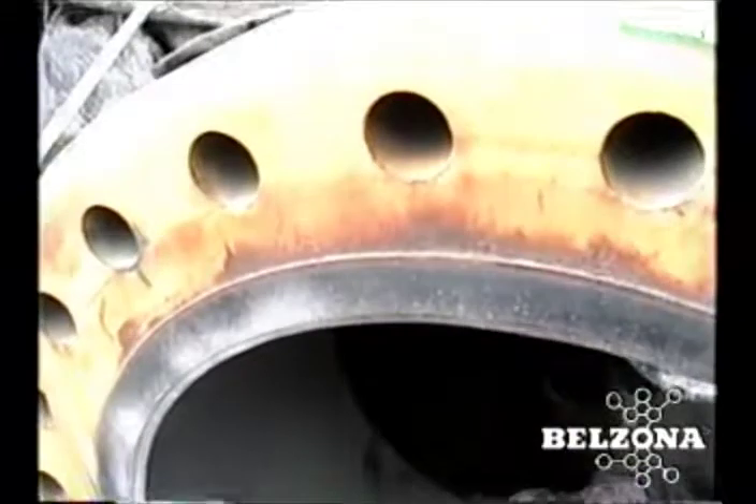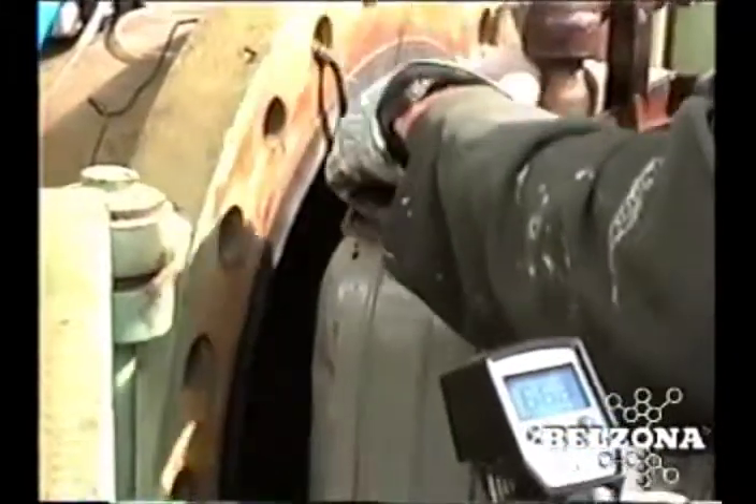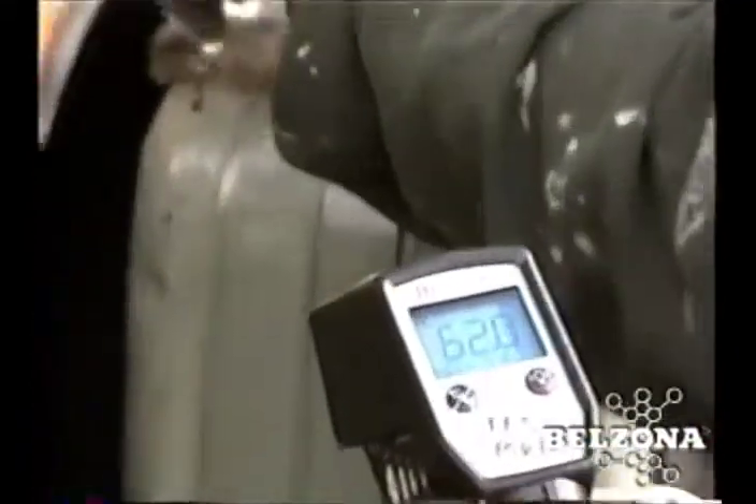These vital pieces of equipment are very costly to the facility when not operational. Belzona materials are fast curing, allowing the vessel to return back to service sooner than with conventional alternatives. Belzona can provide you with the right solution for your problems.